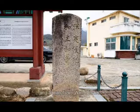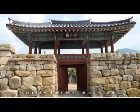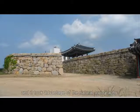The town wall was built to protect the residents and prosperity from possible foreign invasions. It was a fortress built between flatland and mountain, and it took advantage of the natural topography.